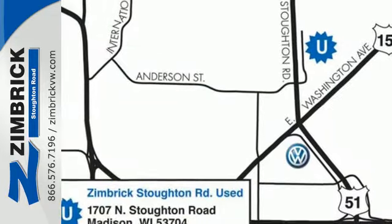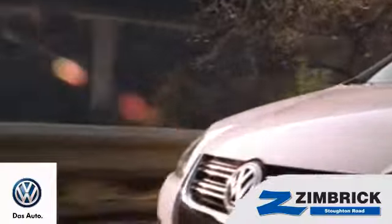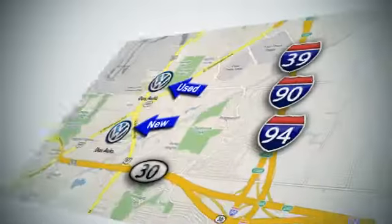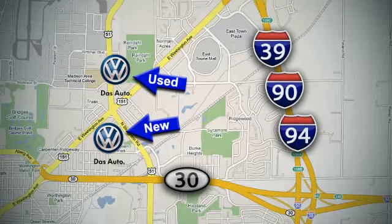This roomy family sedan is ready for you. Come check it out today. We are Wisconsin's only generation best VW dealer — find out why by shopping with us today. Visit our used car lot at 1707 North Stoughton Road or our new car lot at 1430 North Stoughton Road.